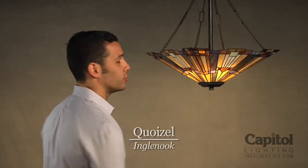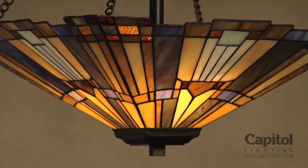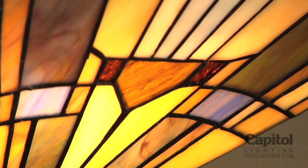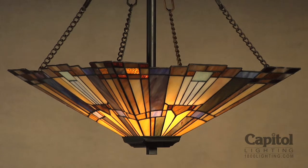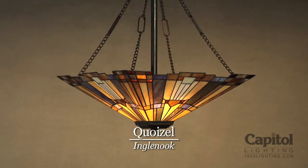If you love the American Craftsman period but you're looking for a little more color, this next piece delivers. This ceiling pendant is from the Ingle Nook Collection by Koisel. It is a classic geometric arts and crafts reproduction featuring handcrafted art glass in shades of sapphire blue, warm honey, amber, and cream. This piece brings both warmth and color to a craftsman kitchen or dining room.